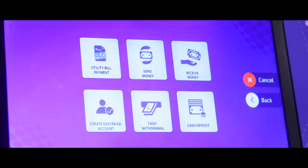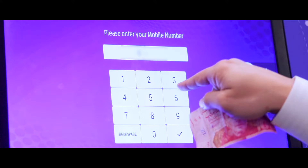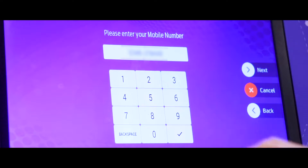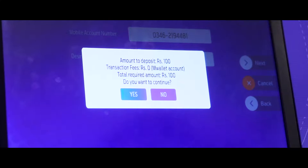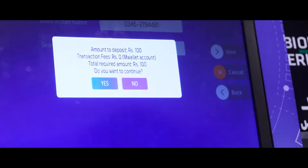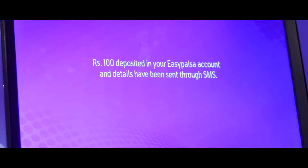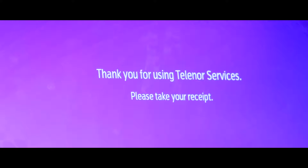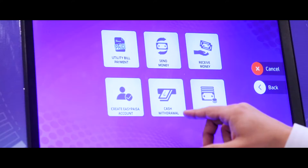We are now going to insert some cash into our account by selecting cash deposit. We will insert the mobile number against which the account has been created, then enter the desired amount. It's now asking me to verify whether or not I want to deposit the indicated amount. The details have also been sent through SMS, and the kiosk will print out the receipt of the transaction performed, containing the amount deposited and other details.